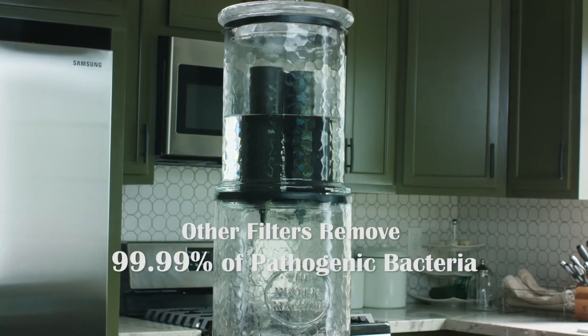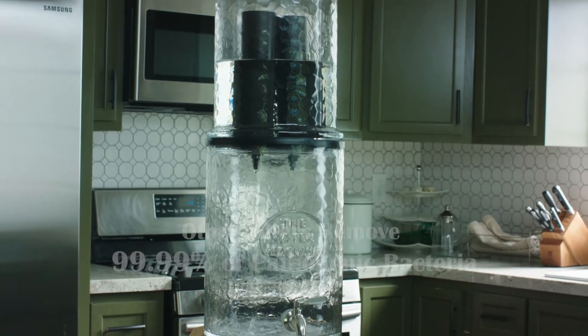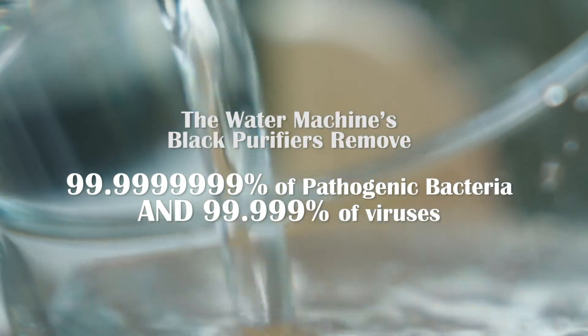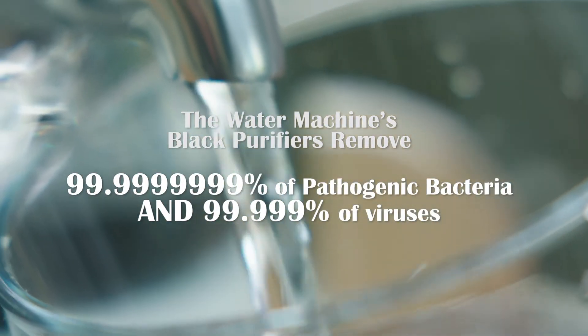Your water will be clear of bacteria, viruses, heavy metals, chlorine, fluoride, and other harmful chemicals, while maintaining all the beneficial minerals that your body needs.